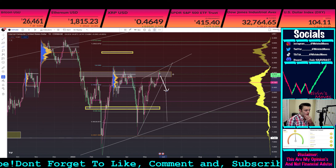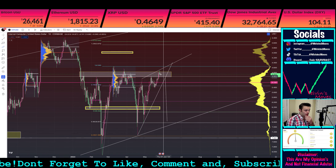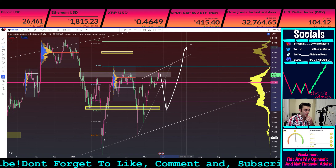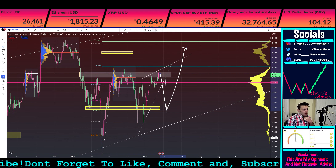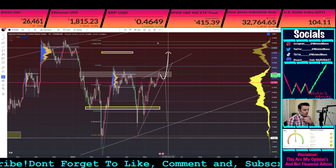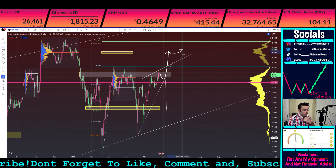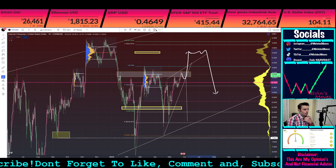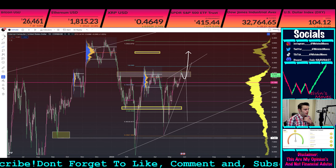So what does that mean — are we going to see a push up before we come down to that target? Or is this just going to be a little dud, and then we pull back down? Both scenarios are possible.